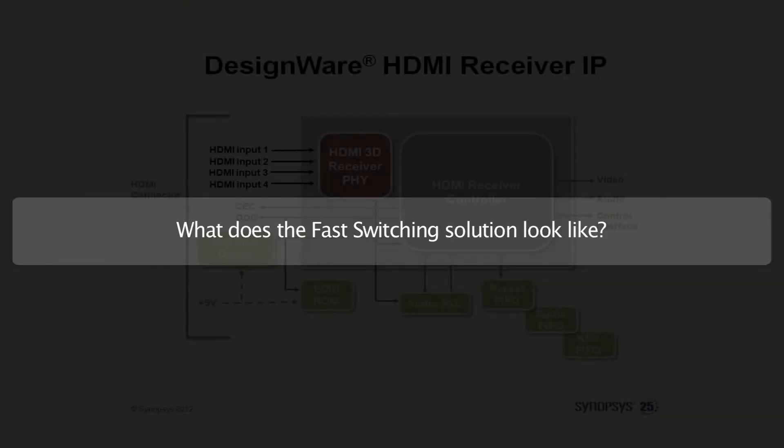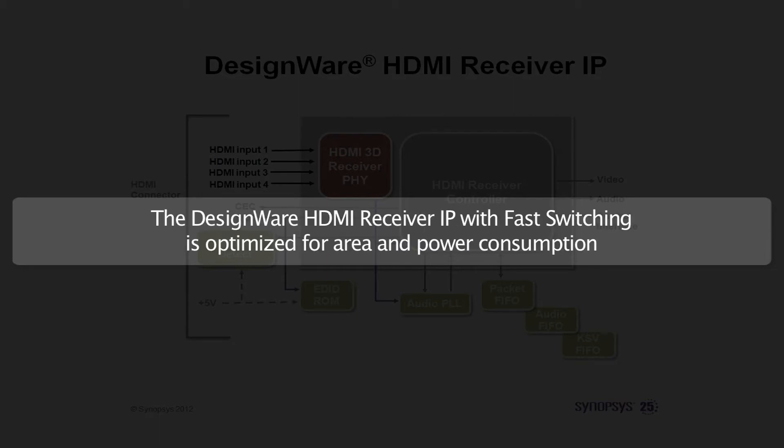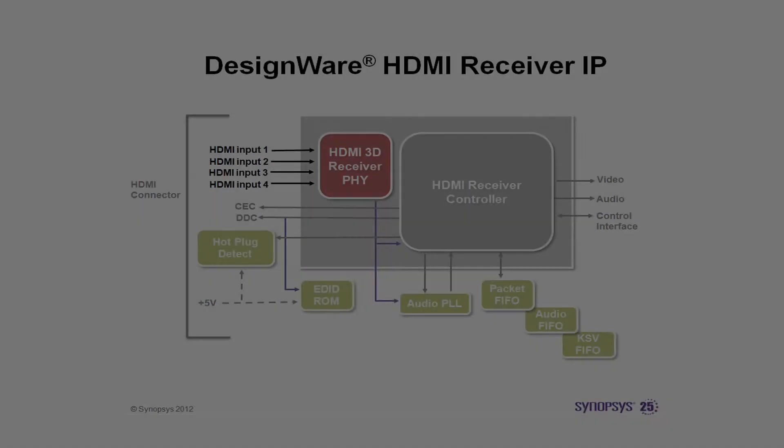Now, I will show you exactly what the Synopsys fast switching solution looks like. The Synopsys DesignWare HDMI receiver IP with fast switching solution is optimized for die area and power consumption. It is based on a single HDMI receiver PHY with a 2-port or 4-port input multiplexer, one single HDMI receiver controller, and HDMI receiver API software.